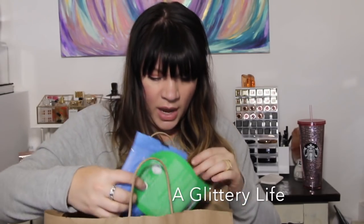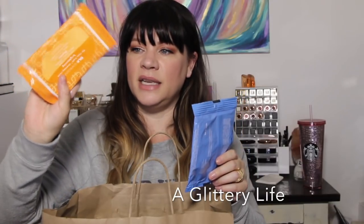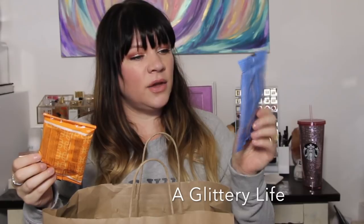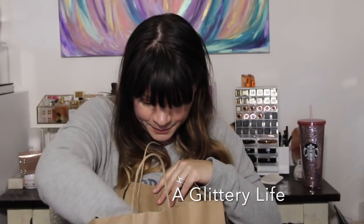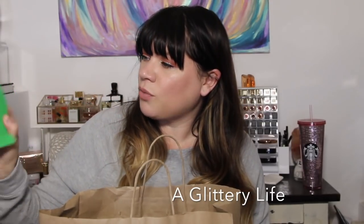I have some wipes — I didn't like the Ole Henriksen brightening cleansing cloths at all. Then there was a Target Up & Up traveling one from my travel bag.